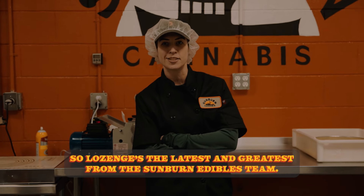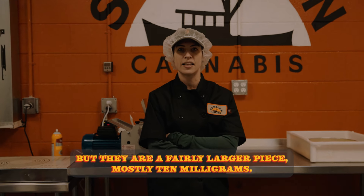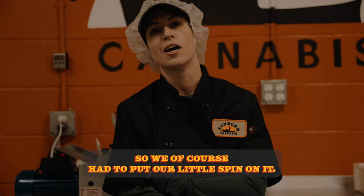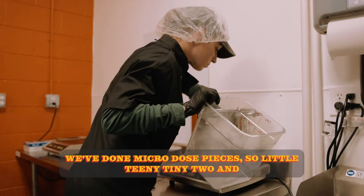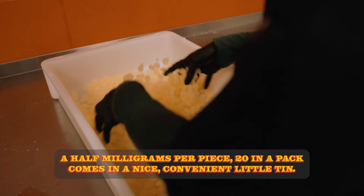So lozenges — the latest and greatest from the Sunburned Edibles team. There are some out there in the market, but they are a fairly larger piece, mostly 10 milligrams, so we of course had to put our little spin on it. We've done microdose pieces — little teeny tiny, two and a half milligrams per piece, 20 in a pack, comes in a nice convenient little tin.